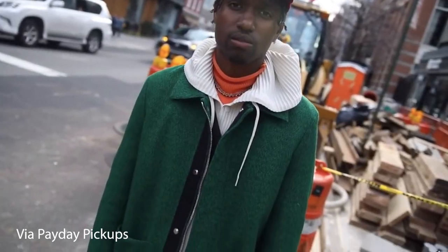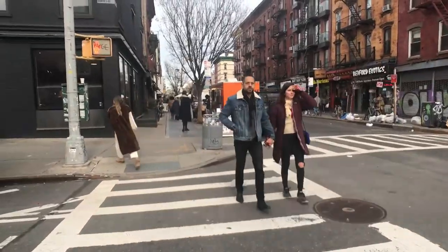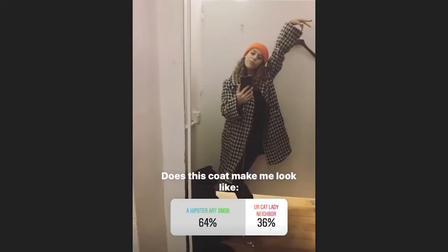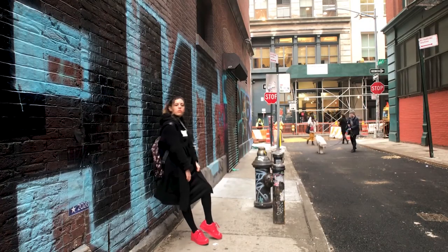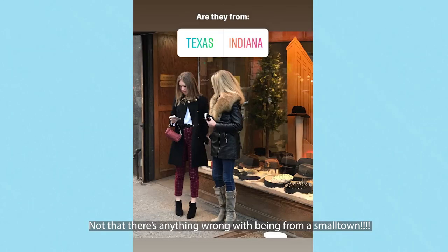New York City is the American mecca of fashion, and when I moved there a few years ago my first question was how do I dress like I'm from New York City? After trial and error and a lot of creepily staring at people on the street, I finally cracked the code on how to dress like you're from New York City and not from small-town USA.